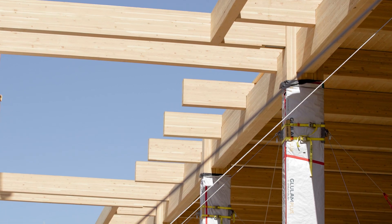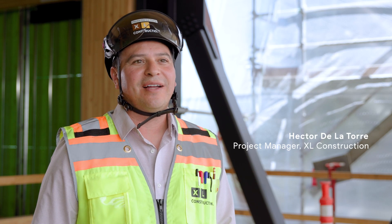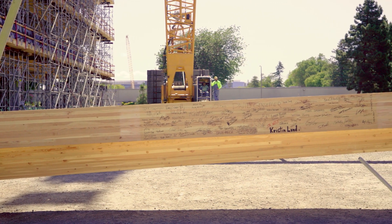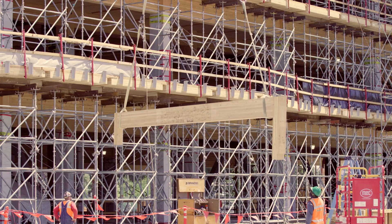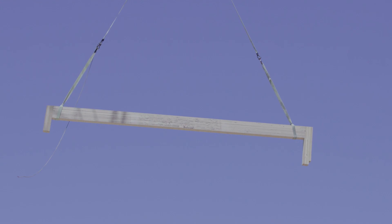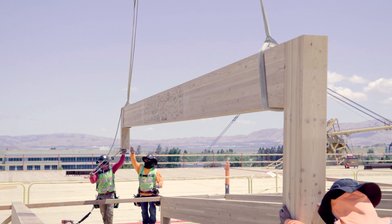I feel very honored and privileged to lead them. It'll be a great moment to see that last piece of timber get installed on the top of the project and see a beautiful five-story timber structure at the end of the day. It's been incredible to see how fast it's gone up, how safe it's been, how clean it looks, and how beautiful the result is.